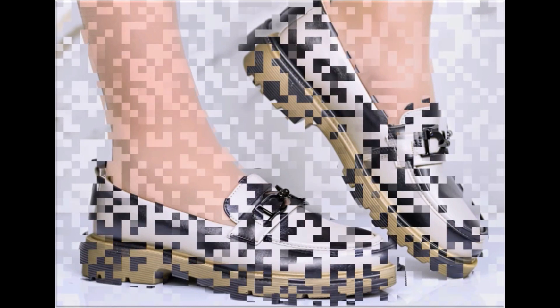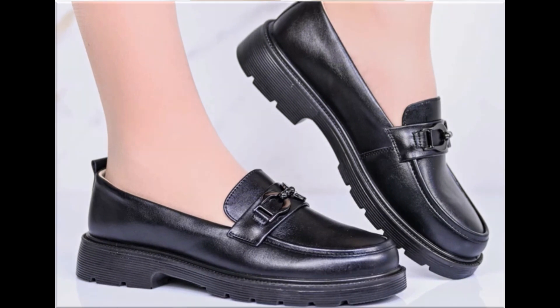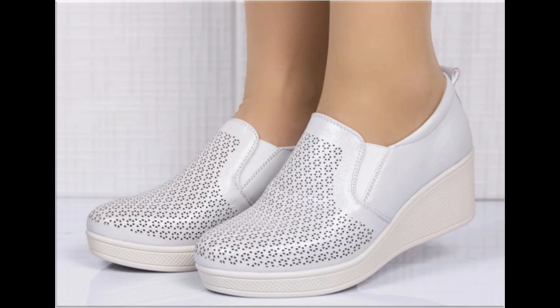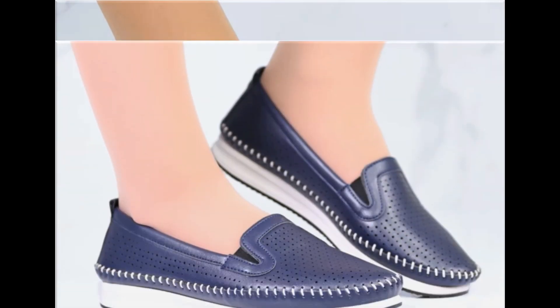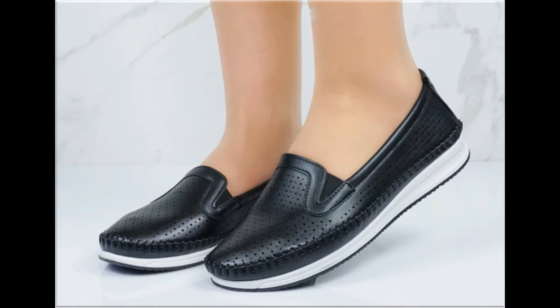Now is the right time if you are interested to order any one pair from this pretty collection — this is one of the best times to order. These designs are all beautiful, attractive, soft and comfortable so that you can enjoy your walk. These pairs are fit for casual wear, formal wear, and office wear as well.